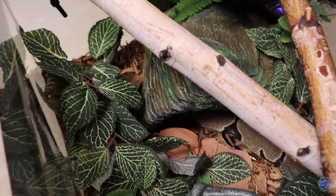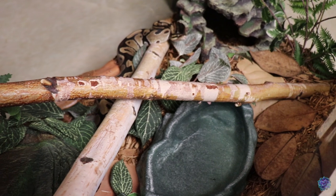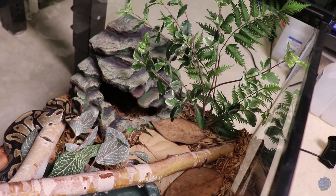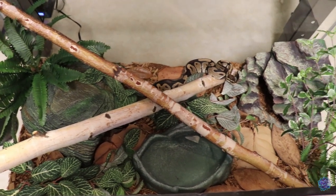She has very large branches in the center for climbing, as well as a very large water dish. The substrate is the same eco earth, forest floor, and large leaf litter. The cool side has another cave with more foliage. And there is Ollie's completed enclosure.